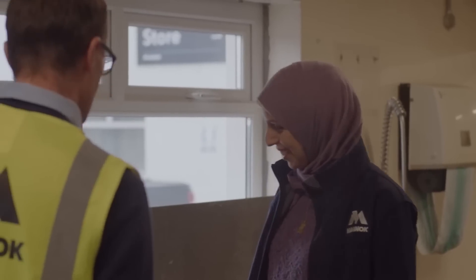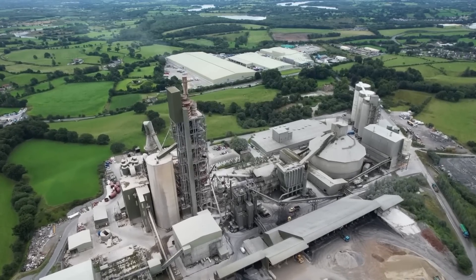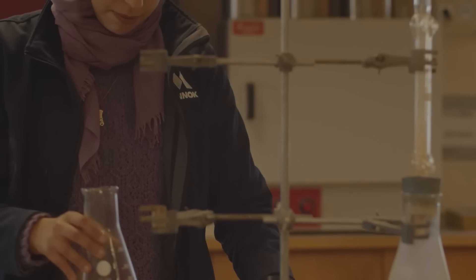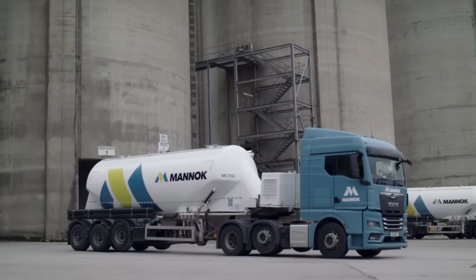I'm excited about the future of sustainable cement because currently cement production is one of the highest contributors to CO2 emissions worldwide, and with the increasing demands for cement and concrete this is expected to increase even further.